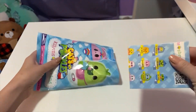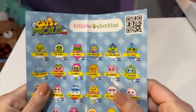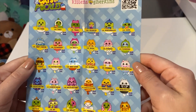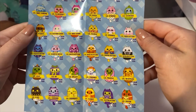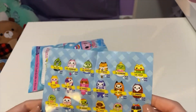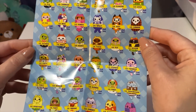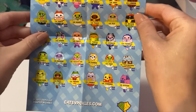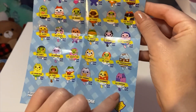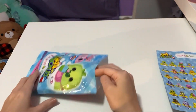All right, first I'll show the collection so we can maybe try to take a guess. Oh, there's so many things! And here's the back — so cute. Oh, little stitch, I like that one. All right, but let's see what we get.